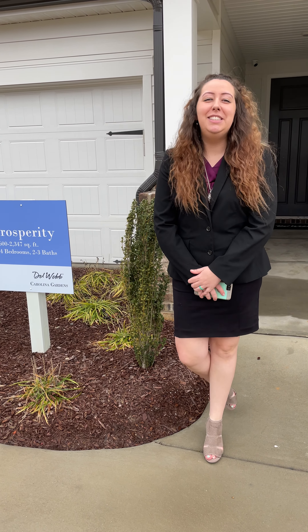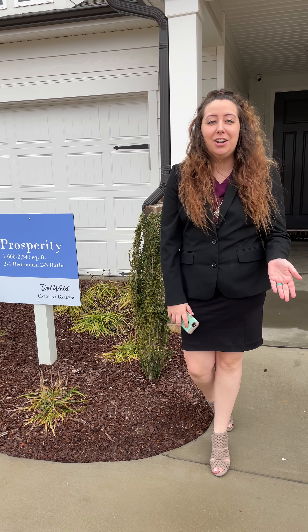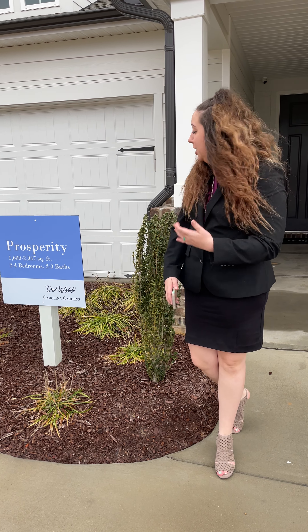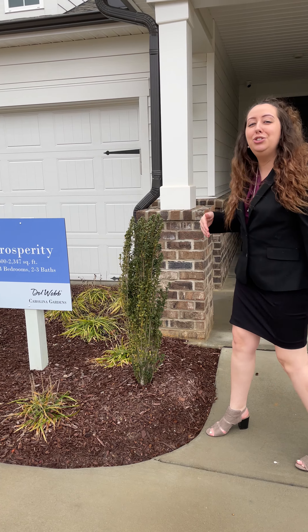Hi everyone, it's Lexi from NC with Lexi Realty. Thank you so much for joining me again today here at Carolina Gardens in Fuquay Varina, a development by Del Webb. Right now we're going to show you our next house, which is the Prosperity Plan. So come on inside and join me.